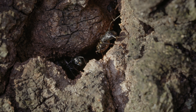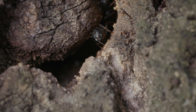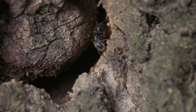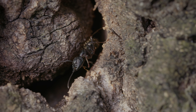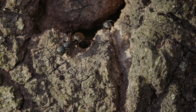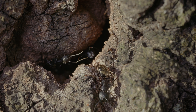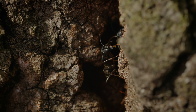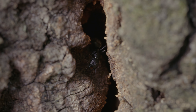Regardless of their nest location, colony defense remains a priority. Black garden ants often station a few workers near the entrance to monitor activity and guard against intruders. Some of these ants also act as scouts, assessing environmental conditions and signaling to other workers if food sources or threats are nearby.